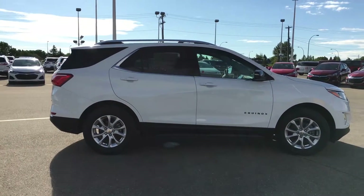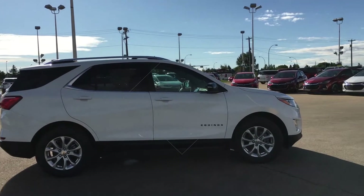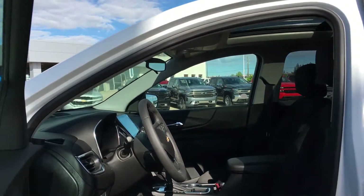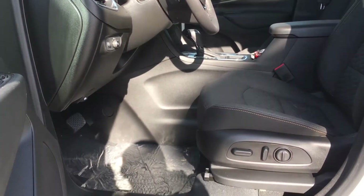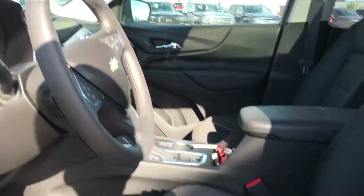Now that you've seen the outside of this Equinox, let's head over to the inside. I just opened the driver's side door — as you can see, lots of headroom, lots of leg room as well, and you've got power seating on the driver's side.